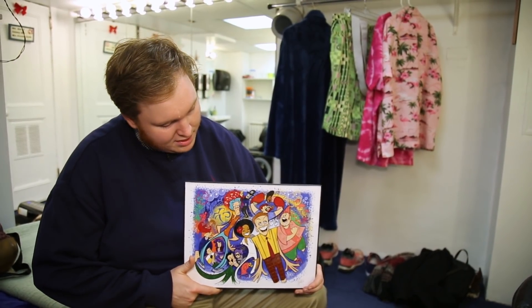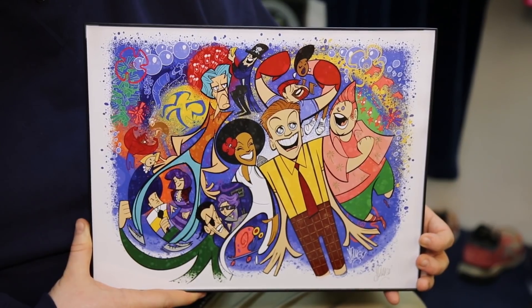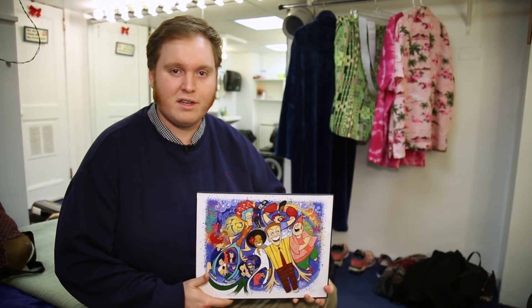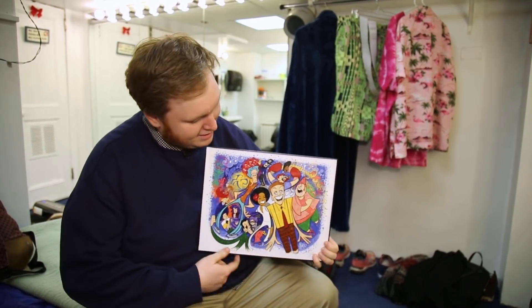Another thing that I love coming into my dressing room and seeing every day is this wonderful picture from Squigs. I feel like it captures our show perfectly — all of the colors. As a kid, I remember seeing all this kind of Broadway art and the legacy of that, and I always wished I could be a part of that. I am now. So it's unbelievable.